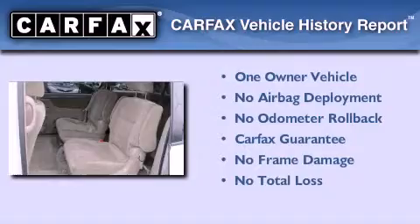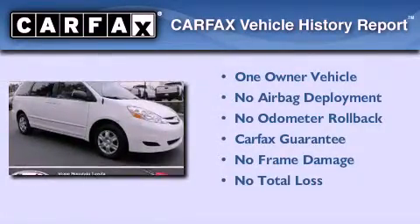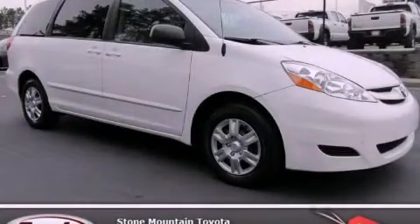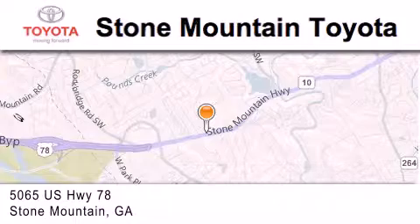This minivan has had only one owner, and it qualifies for the Carfax buy-back guarantee. Stop by today and test drive this automobile for yourself. Stone Mountain Toyota is located at 5065 US Highway 78 in Stone Mountain.